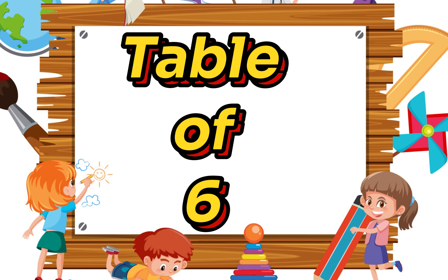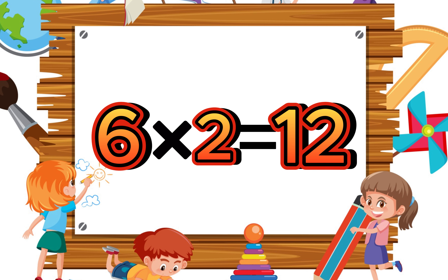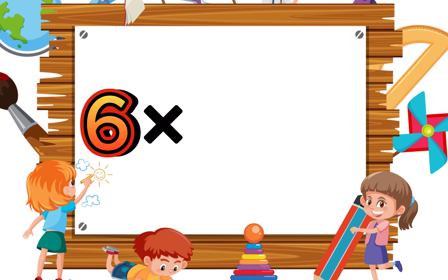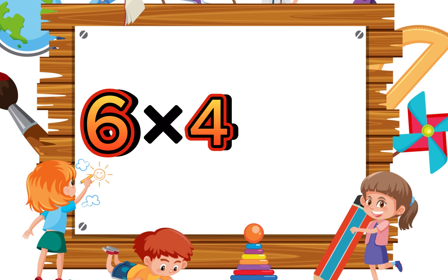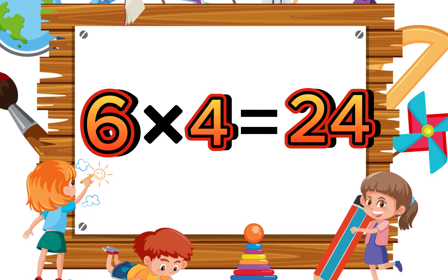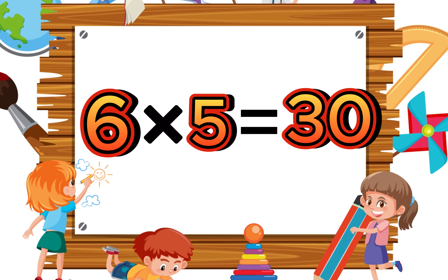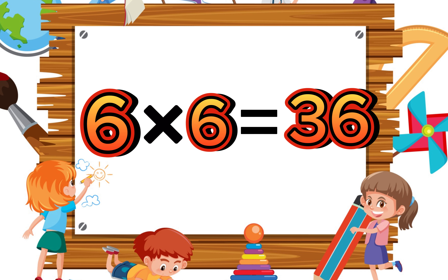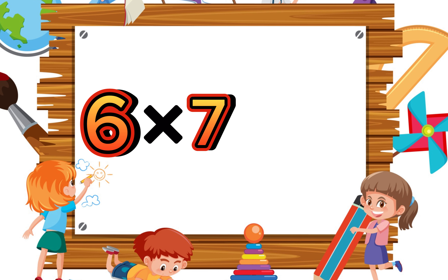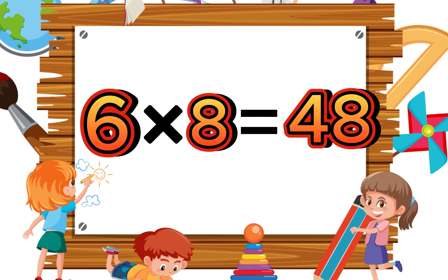Six ones are six, six twos are twelve, six threes are eighteen, six fours are twenty-four, six fives are thirty, six sixes are thirty-six, six sevens are forty-two, six eights are forty-eight.